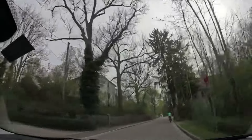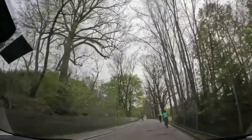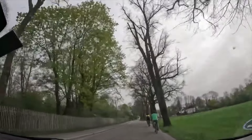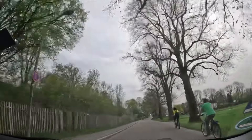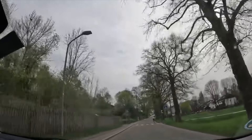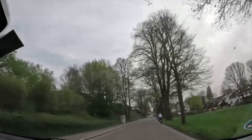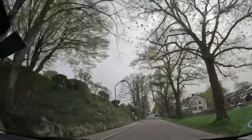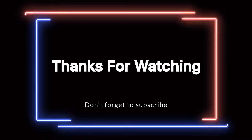Another mistake to avoid is doing unnecessary overtaking. In this case you see there are bicycles ahead of us and it is not safe to overtake. You should only overtake when you can maintain sufficient distance from the bicycle and you are not endangering any oncoming traffic. Creating an uncomfortable or dangerous situation by doing unnecessary overtaking is a non-negotiable mistake resulting in you failing the exam.